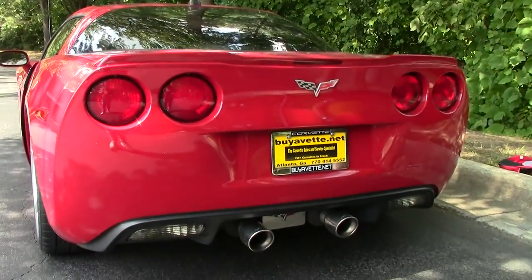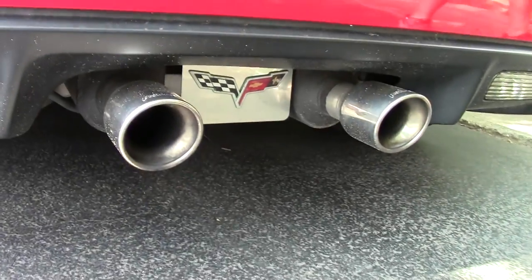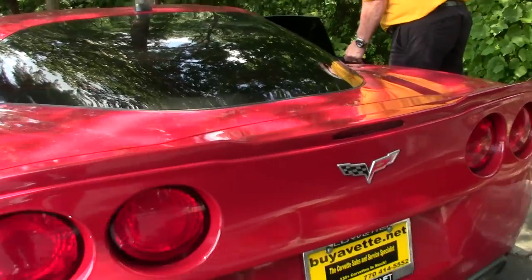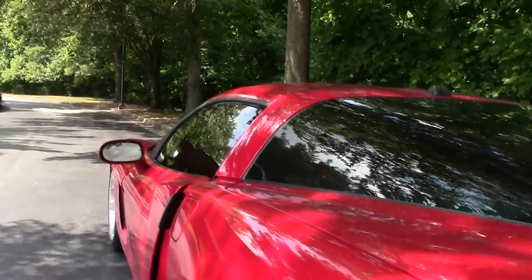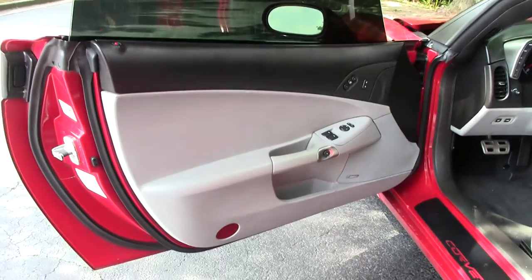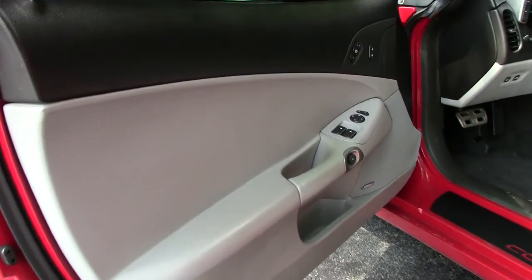Wanted to keep the car going a little bit to give you an idea about the Flowmaster exhaust system that is on this car. As you can see, the car has been tinted by one of the previous owners. It comes with a free two-year and/or 50,000 mile BioVet limited warranty.